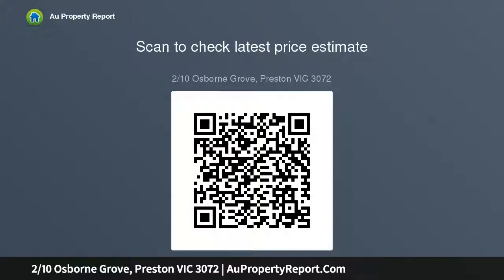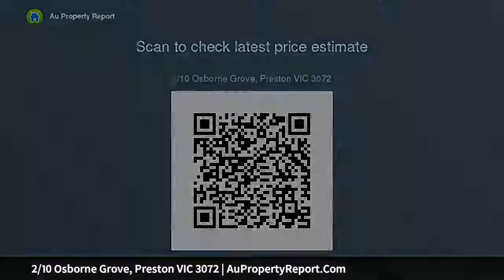Above, polished floorboards and pleasing proportions complement upstairs living and dining areas accompanied by a generous balcony and an open-plan kitchen featuring efficiently integrated stainless steel appliances and plentiful storage.